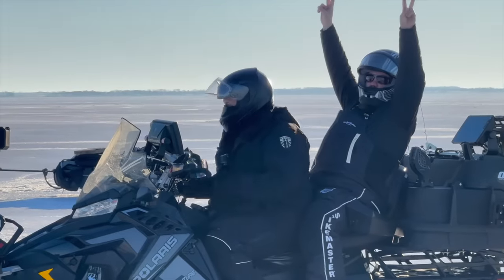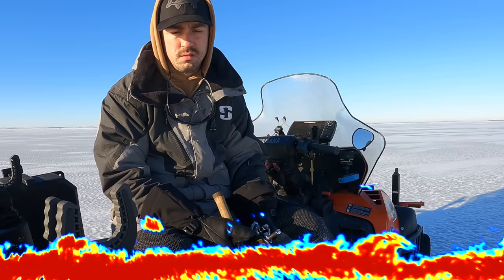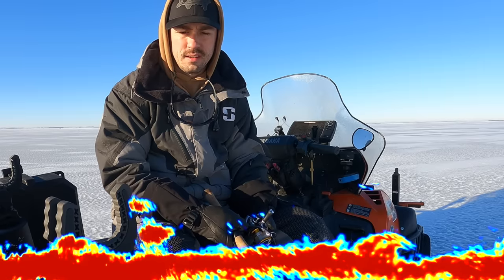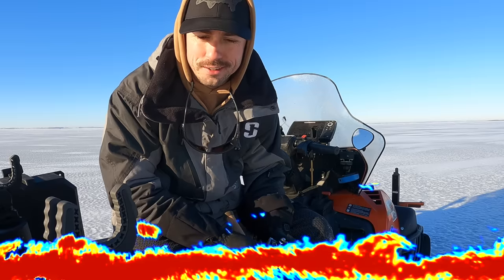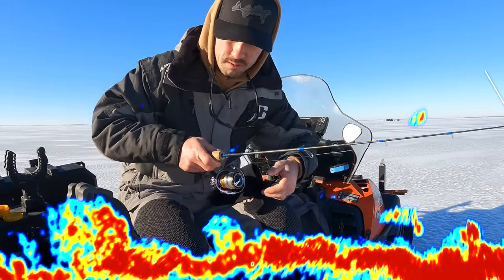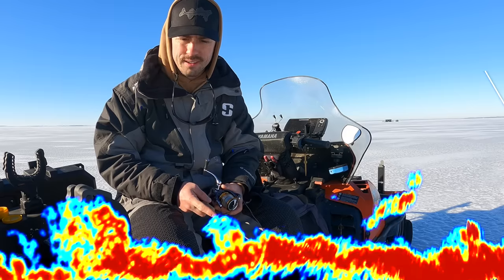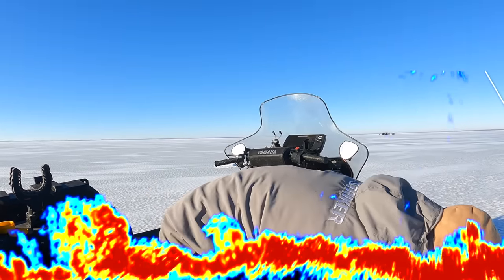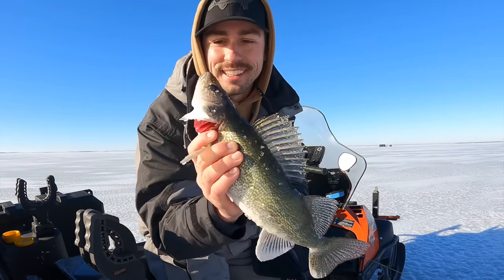Pretty big lake. You didn't get him. Definitely a nice walleye right there - is he going to turn around and give me another chance? Probably not. There's one. I love shallow water. The only problem with shallow water is you flip them up onto the ice and they still got a lot of fight left in them.